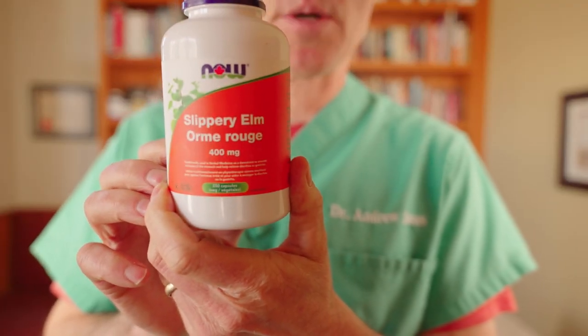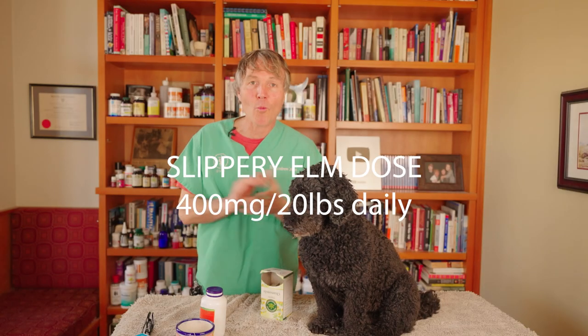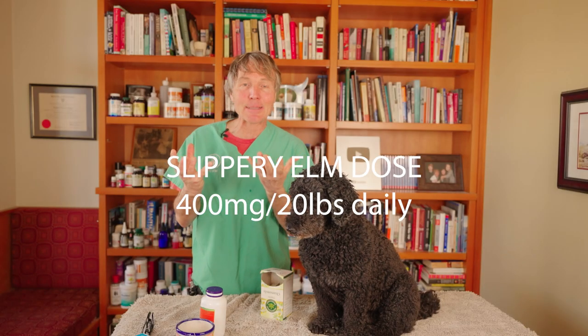Number three — and it probably should be number one. It's Slippery Elm, one of my favorite plants. Slippery Elm works by making a slippery paste that coats the inflamed esophagus and inflamed stomach, naturally decreasing the inflammation. Secondarily, it naturally decreases the amount of acid that's going to cause damage and all the clinical signs. Super good option.